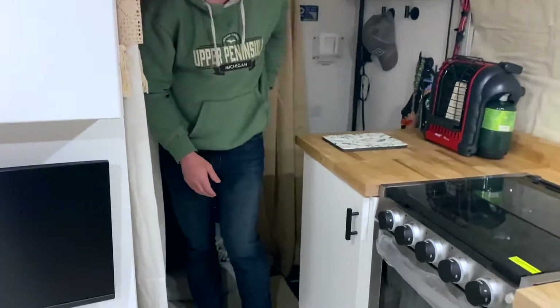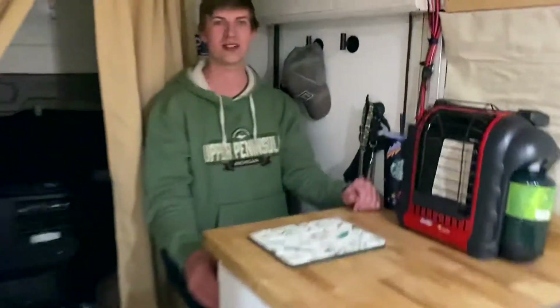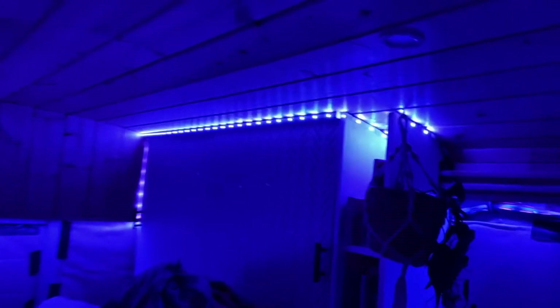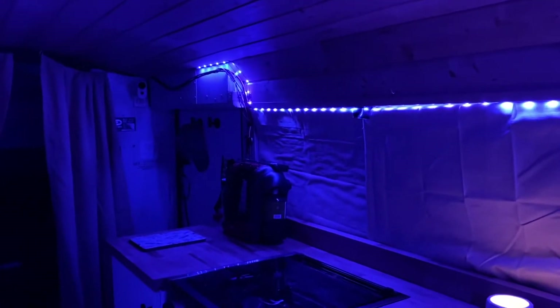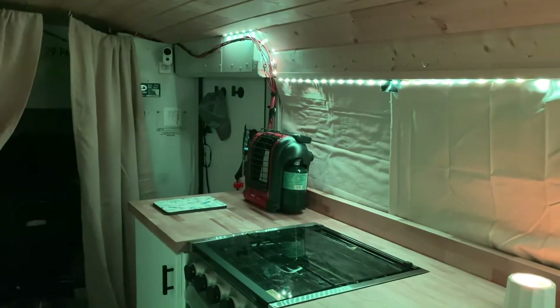Except for the grand finale — if you could please turn off the lights. One, two, three — party bus! And then they can do all different colors. Let's do like yellow. Okay, that's our tour. Thanks for watching. Bye.